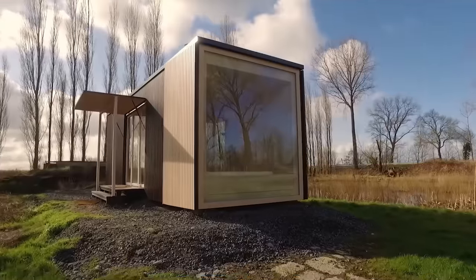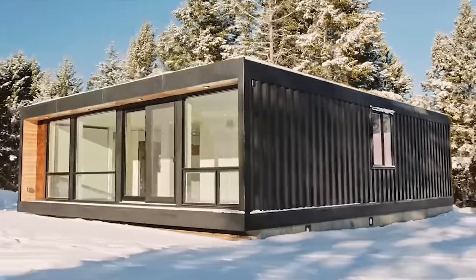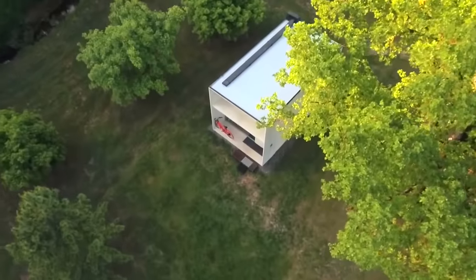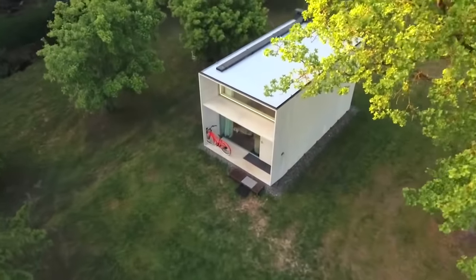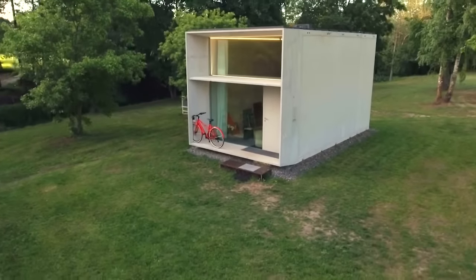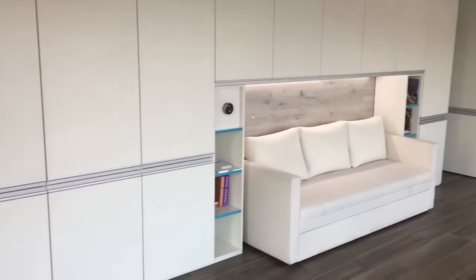So you see, there are some tiny home and shelter options that are highly efficient and not lacking in modern style. If one or more of these stood out to you, check the description box below for pricing and additional information. Let me know in the comments which ones are trending with you. Thanks for watching, and I'll see you in the next Mind's Eye Design video.